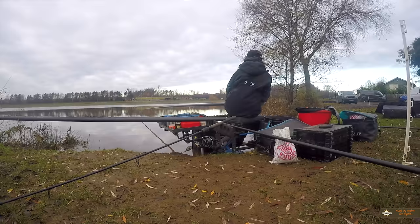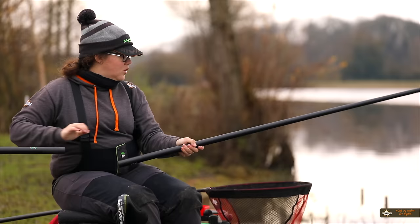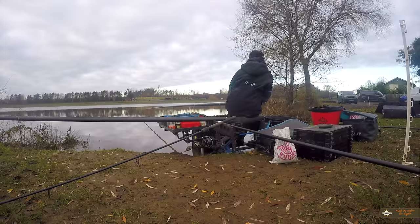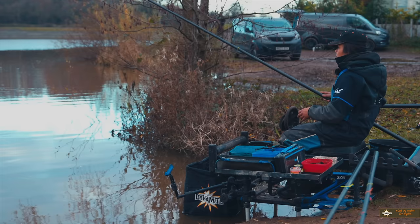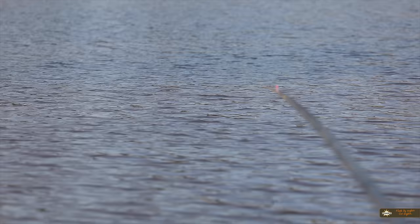It looks like the fish have come to that bait, which is nice. A little skimmer? No, it's a hybrid. That was mad — it's literally instant. That was mega. They were definitely hungry. They properly have come to it. They're proper nailing it as well — they're hungry.